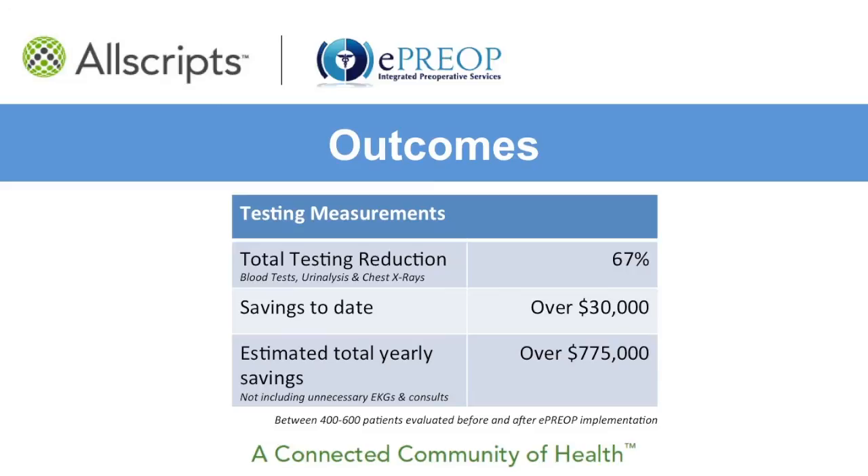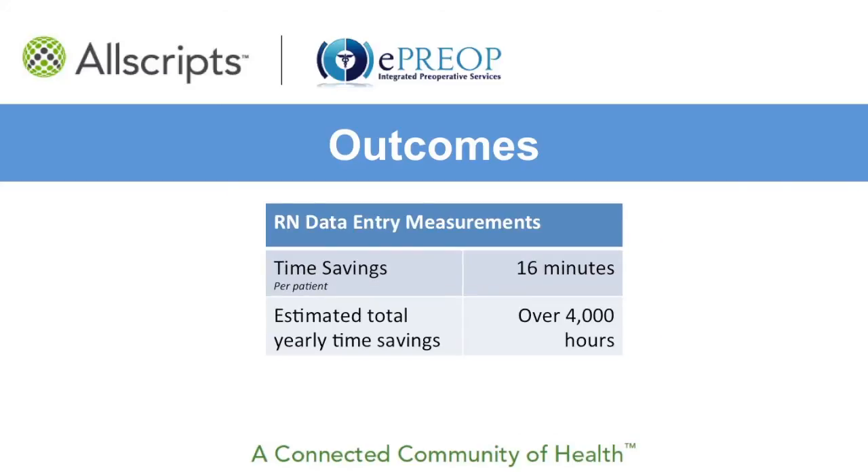Considering the 15,000 procedures conducted at this facility, the annual cost savings would be over $775,000 per year. We anticipate future studies, including unnecessary EKGs and consults, will significantly increase those cost savings. In a preliminary study, we found an approximate 16 minutes in RN time savings per patient with a discrete data transfer into Meditech. This is consistent with other independent studies and equates to nearly 80 hours per week in RN time savings for this institution.